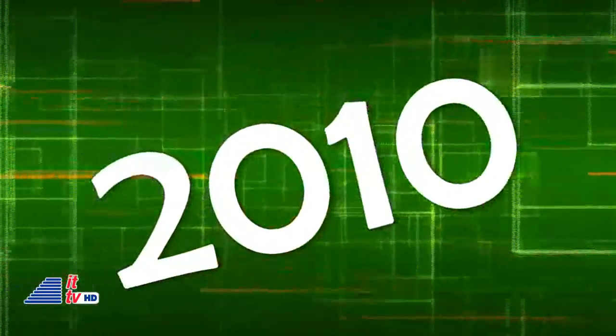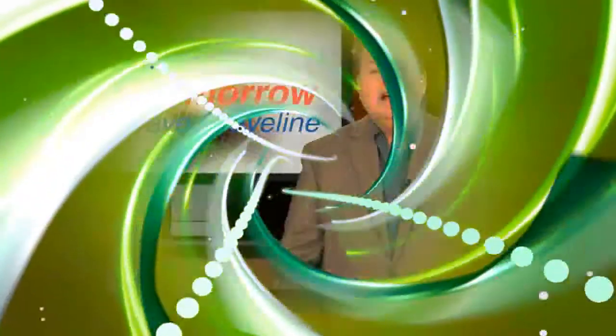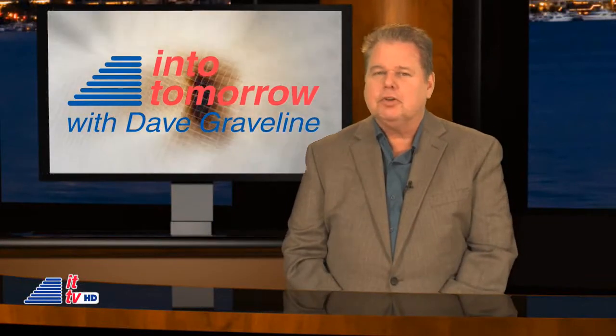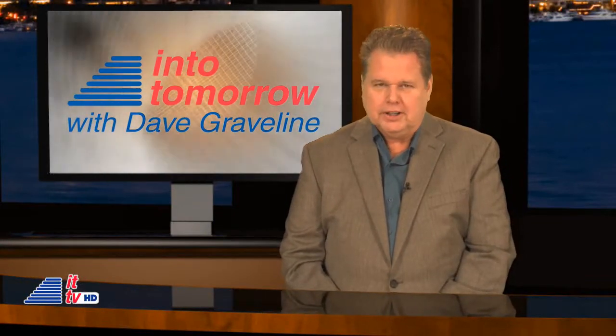And this week back in 2010, Caitlin Gaitrell brought you her first Kids Tech Report right here on ITTV. That's our look back at this week in tech history. Thank you, Chris. Can't believe it's been a year since Caitlin started doing reports for our Kids Tech. Hope you're enjoying them.